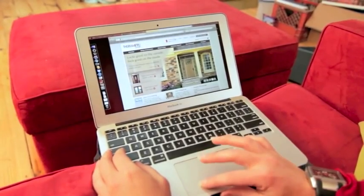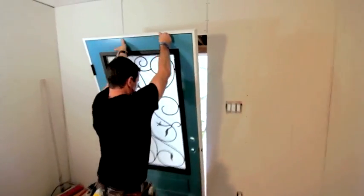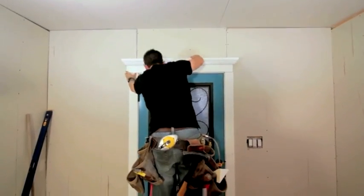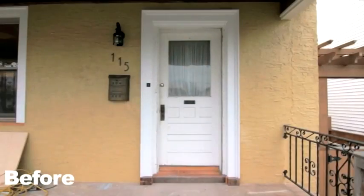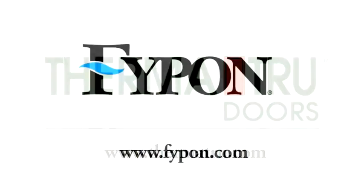Add more curb appeal to your home. Create a memorable entrance with ThermaTru fiberglass doors and FyPon synthetic trim that won't warp, crack or rot, and give you those rich details that make your home a showpiece. Make your great entrance by visiting ThermaTru.com and FyPon.com.